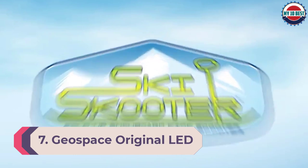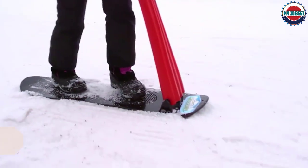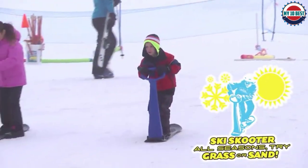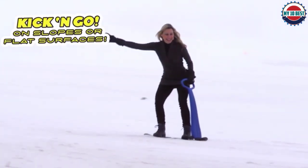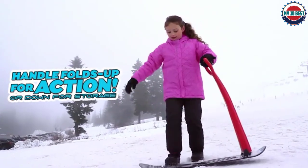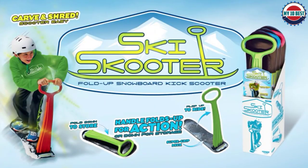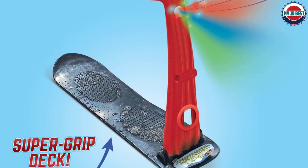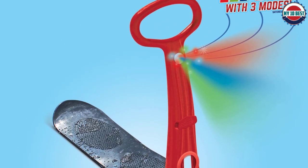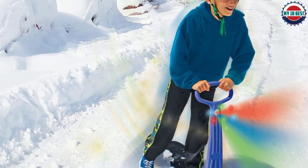Number 7: Geospace Original LED Ski Scooter. Looking to add more adrenaline to your sledding experience? The Geospace Original LED Ski Scooter is an amusing pick. This ski scooter combines a snowboard-like deck with a handle and is designed for stand-up sledding. It can be used for downhill sledding or along groomed snow paths as a scooter. A grippy deck and sturdy handle with LED lights make for safer use. The sled is made from tough polyurethane which flexes for a smoother ride and to prevent cracking.